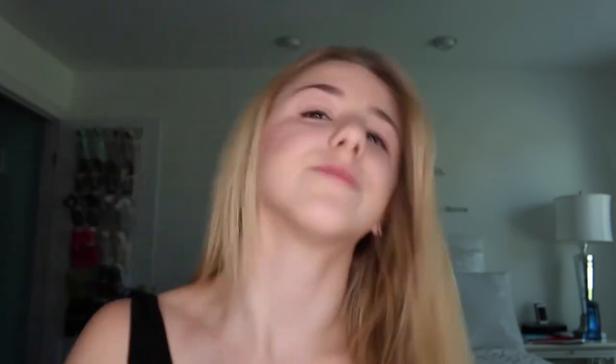Contour is done. Now I'm going to take my MAC 109 brush and my MAC blush in the color Dame, and just put some on to give a bit of color.